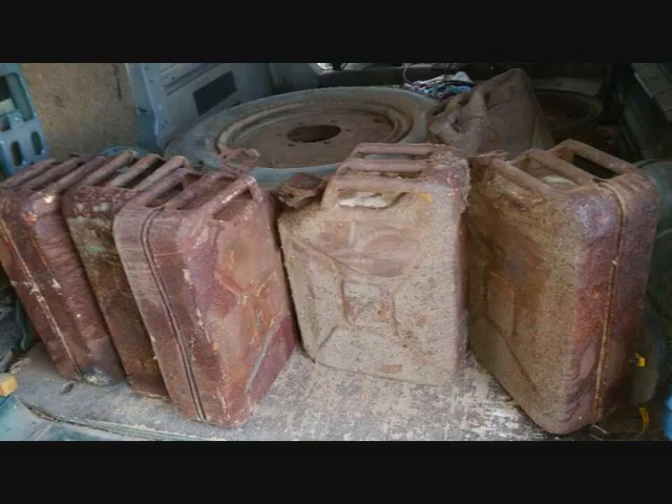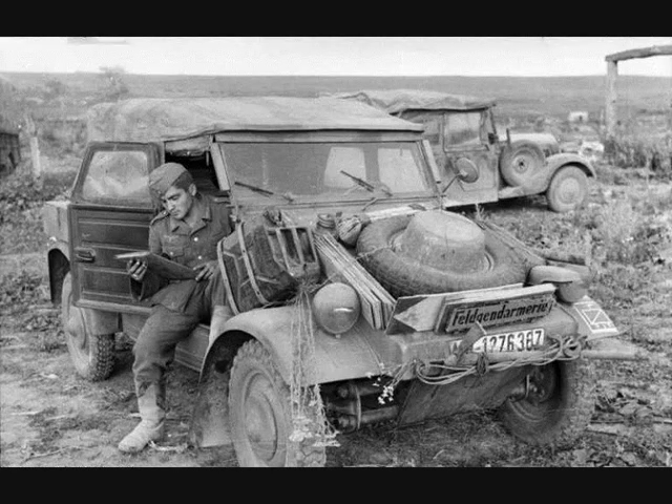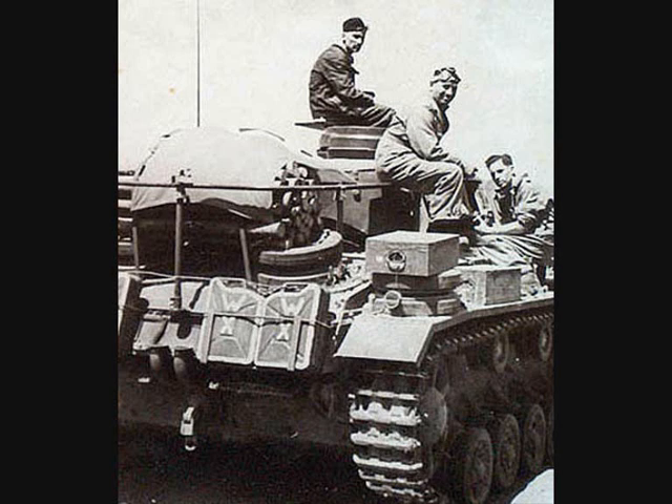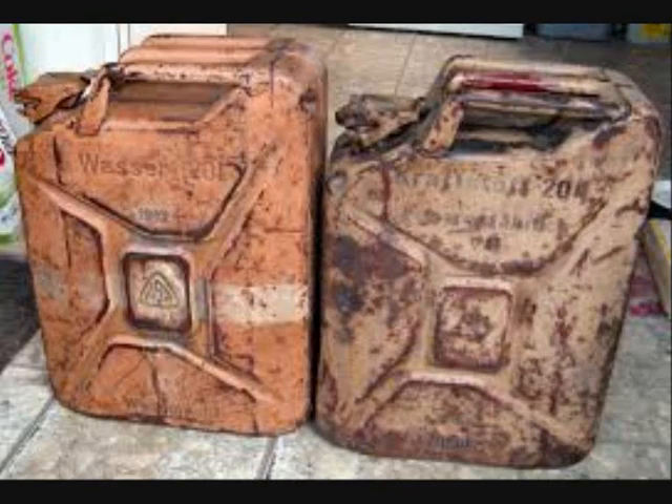The army standard canister had a capacity of 20 liters. It was developed in the mid-1930s for the German army and was found in almost all European and North African theaters of the Second World War. The containers are still produced in large numbers in many countries today. In 1936 a series of 5,000 units was sent to the troops for testing, and the official introduction took place in July 1937. The original model had a simple cross-shaped bead on both sides to reinforce the sheet metal and was manufactured until around 1941. The improved profile model was produced in large quantities by 19 manufacturers from 1939 to 1945.